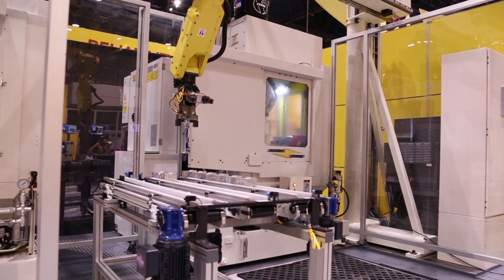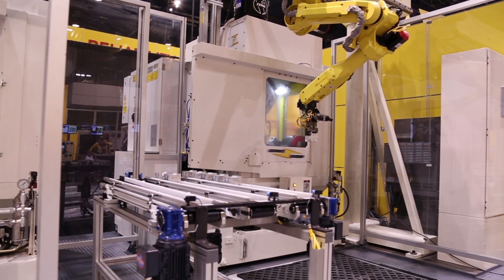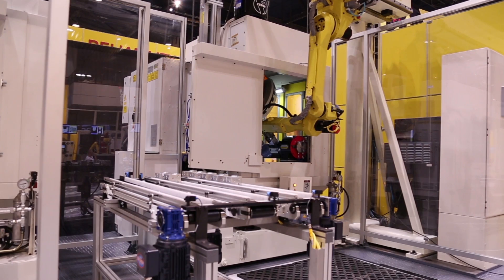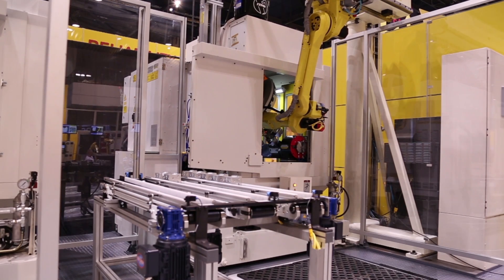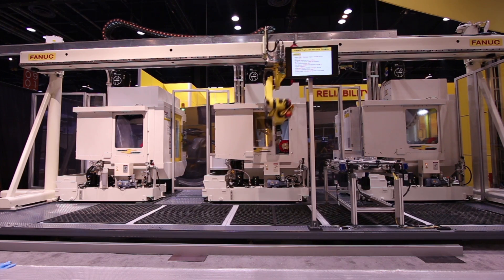FANUC's servo doors open and close in one to two seconds, saving two to four seconds of open and close time compared to pneumatic doors. The robot progressively loads the second and third RoboDrills in succession.